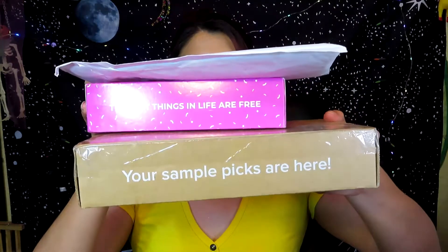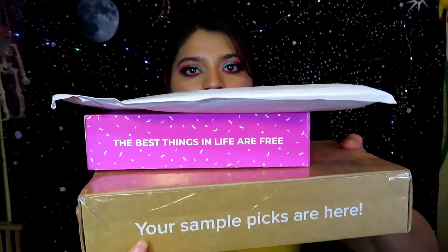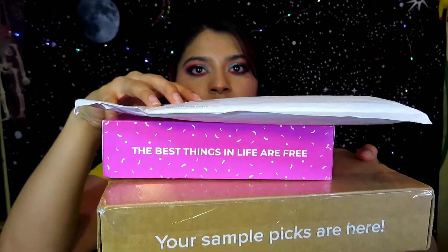Here's everything right here — this one's from the Sampler, this box right here, and then these two are from Pinch Me. I didn't know I was going to get anything from Pinch Me, so I'm excited to see what they sent me. I'll open the Pinch Me ones first.